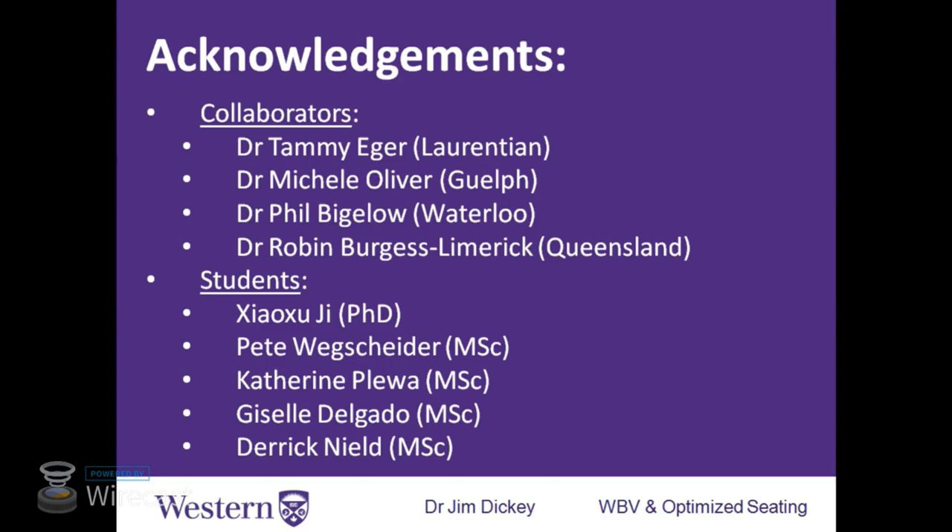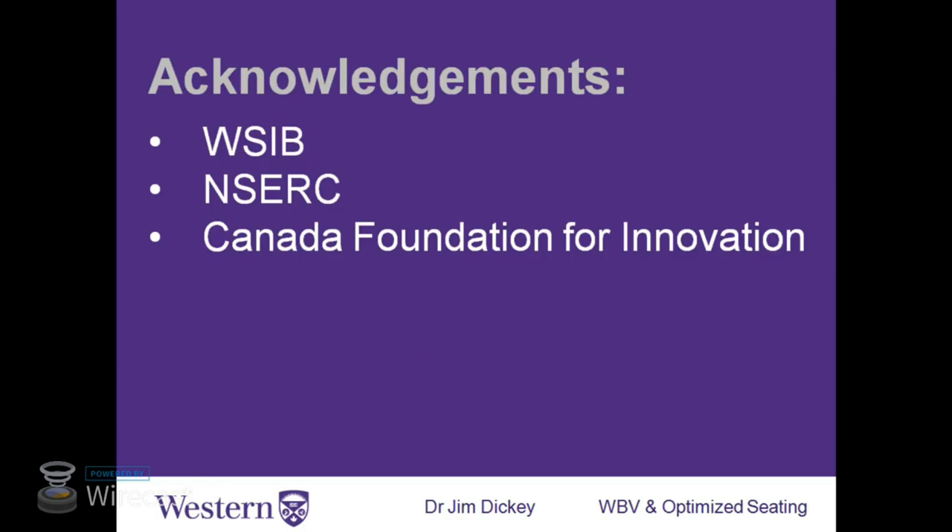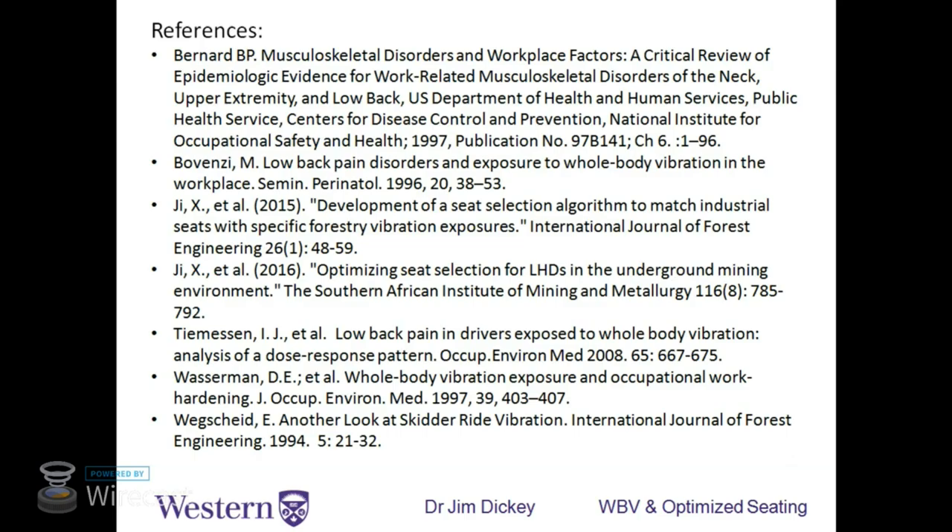I want to acknowledge my vibration research collaborators: Tammy Eger from Laurentian, Michelle Oliver from Guelph, Phil Bigelow from Waterloo — Phil and I are currently working on a long-haul trucking project. Robin Burgess-Limerick from Queensland developed the WBV app and we're working together on several things. Students who contributed include Xiao Zhou Xie, Pete Whiteshire, Catherine Loua-Gazelle, and Derek Neal. Research funding came from WSIB, the WSIB Ministry of Labour, and NSERC. My robot and equipment were purchased through CFI. Thank you very much.